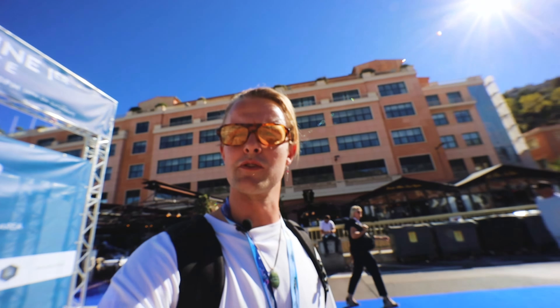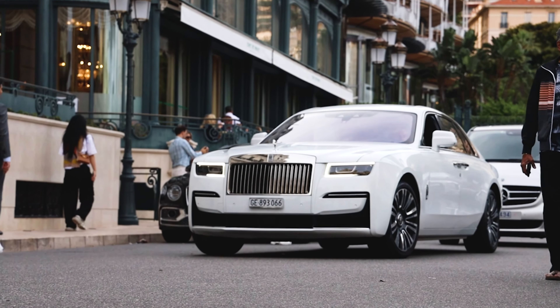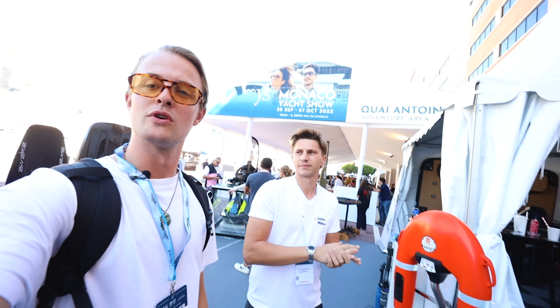Good morning from Monaco, day three out of three — sun is shining, sunscreen is on, and so are my beautiful yellow glasses. What we're gonna do today is go to the adventure area. It's not only boats you can find here, but also a lot of beautiful cars and future projects — much electric, like surfboards for example. One of my favorite cars we're gonna watch today as well, so it's gonna be exciting. Let's go!